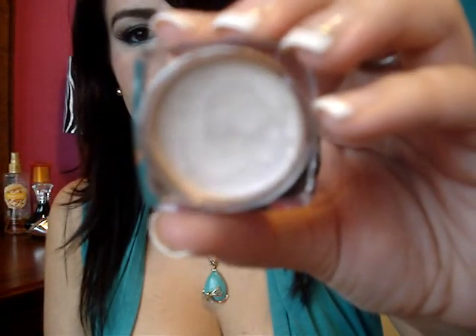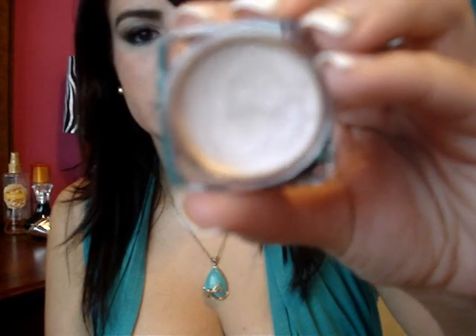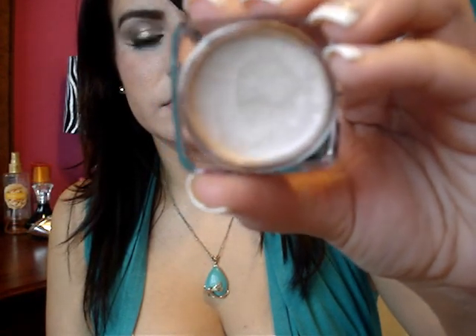Finalmente de Avon me compré una sombra en crema. Ya la he utilizado como base para sombra, y el tono es la N01 Pebble Stone.